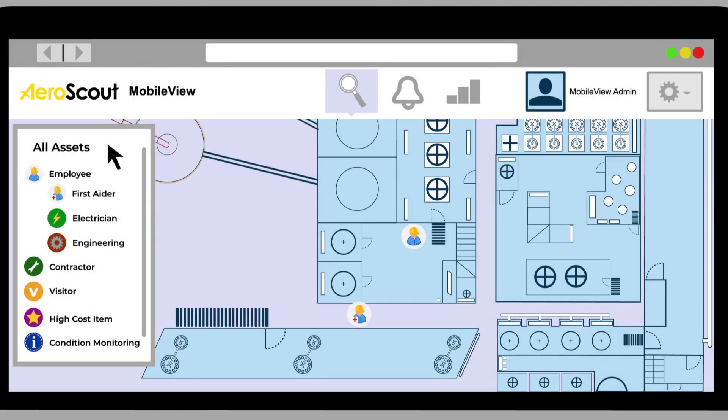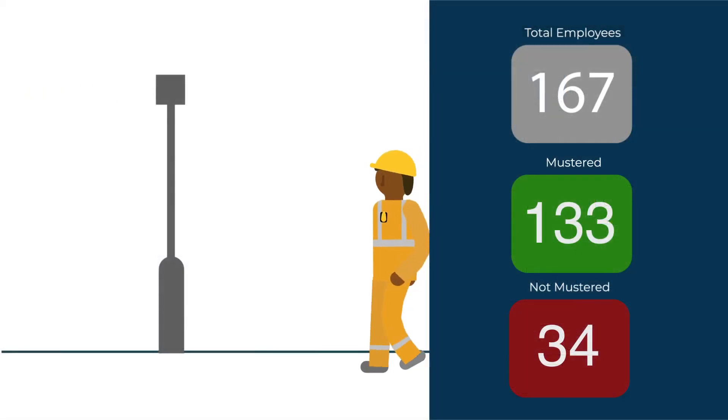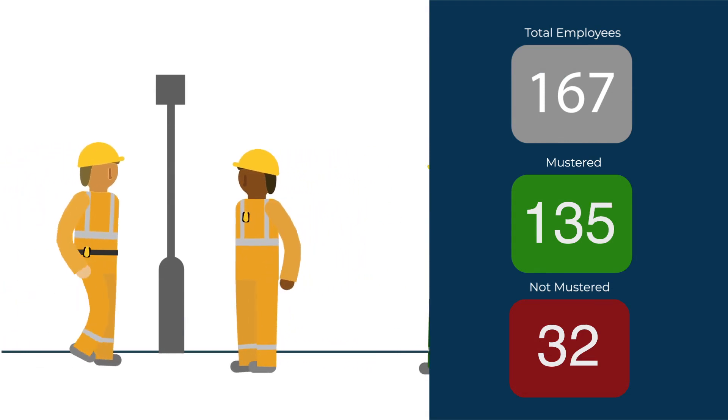With Xtronics RTLS, you can locate assets and personnel in real-time and raise immediate alerts with emergency call buttons and configurable events. You can see a historical location trail, and in emergencies you can automatically muster workers quickly and accurately.